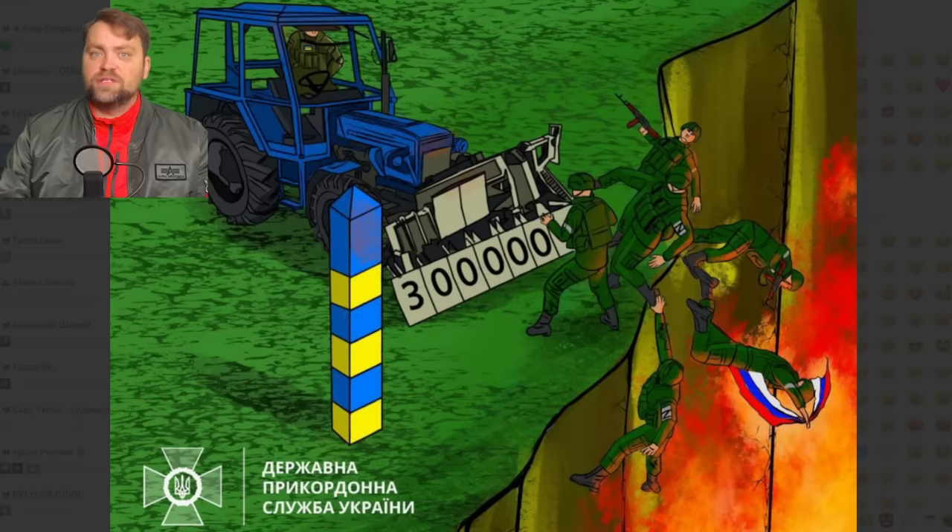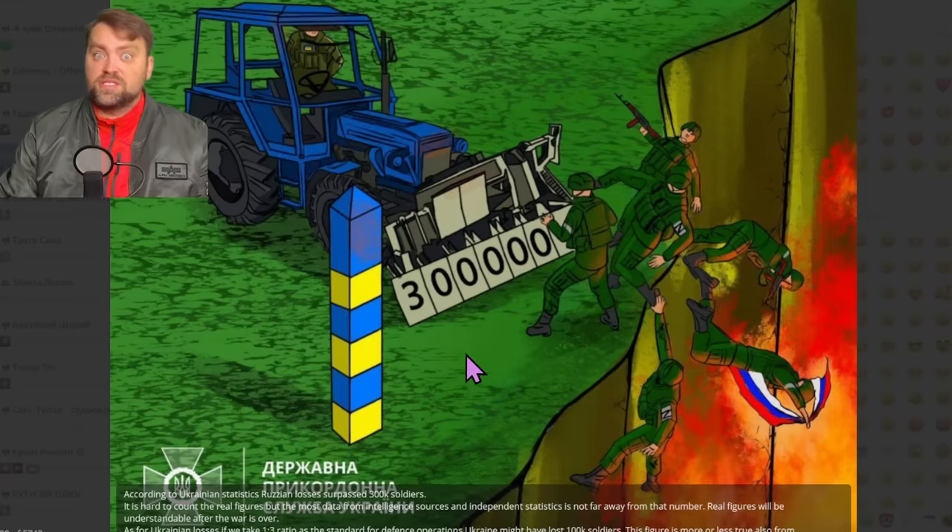About Ukrainian losses — Ukraine doesn't publish the information, this is top-secret and we likely don't have the real number. However, according to military doctrine, if you are mostly in defense you have losses at a one-to-three ratio. It means Ukraine could have lost around 100,000 soldiers since the beginning of the war. Based on images from Ukrainian cemeteries with Ukrainian flags placed only on the graves of defenders, I would say unfortunately it is very close to 100,000 soldiers. Plus in Mariupol alone more than 100,000 civilians lost their lives. So together with civilians, Ukraine has approximately the same losses as Russian soldier losses alone — which tells a lot about the Russian aggression.